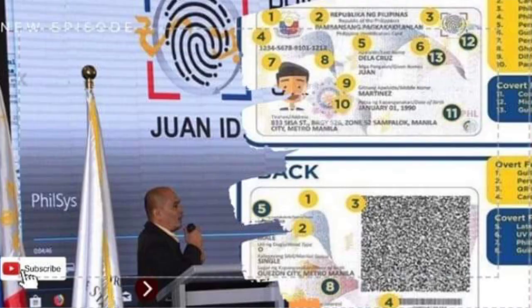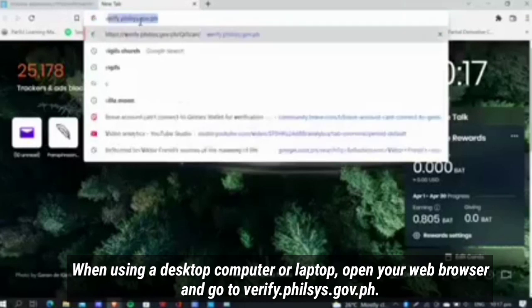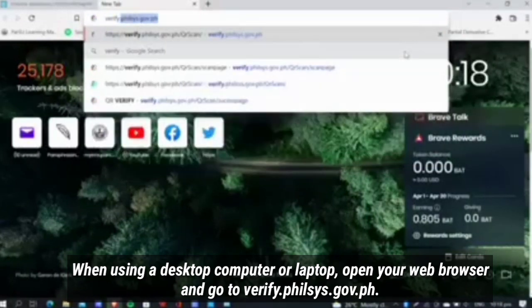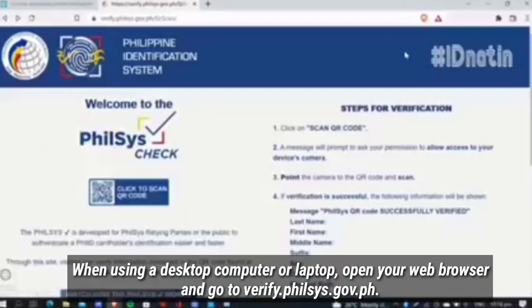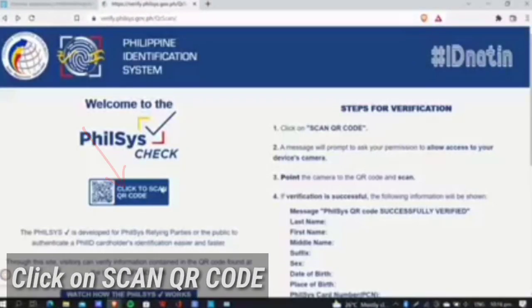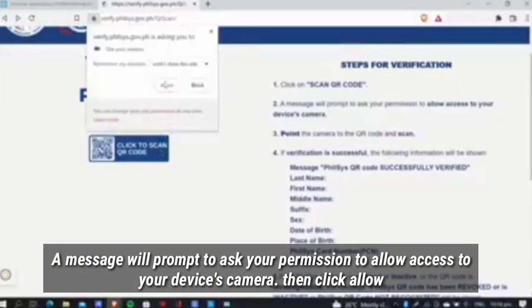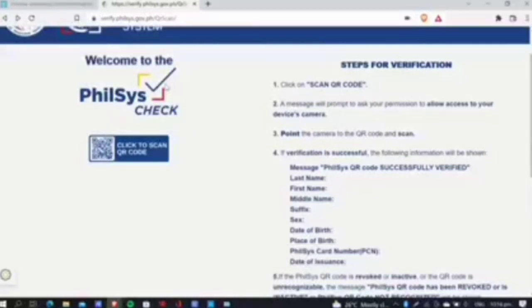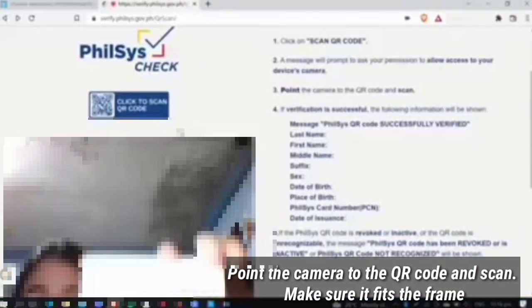When using a desktop computer or laptop, open your web browser and go to verify.philsys.gov.ph. Click on Scan QR Code. A message will prompt to ask your permission to allow access to your device camera, then click Allow. Point the camera to the QR code and scan.